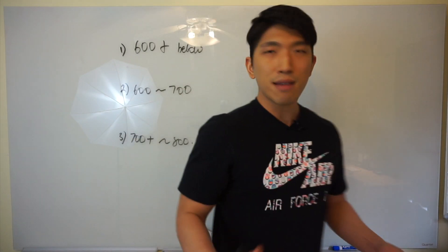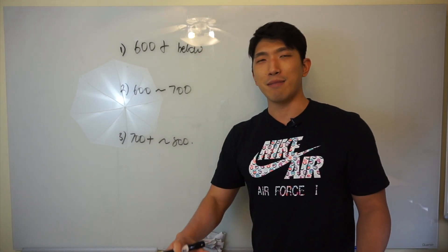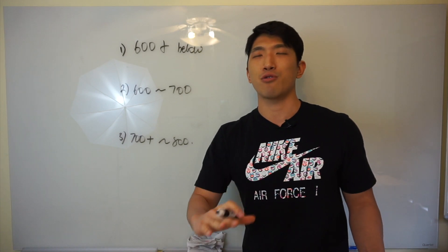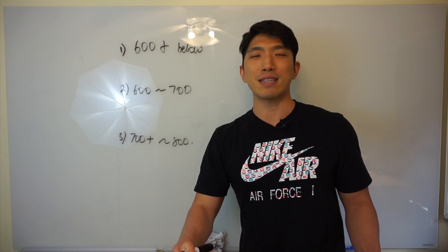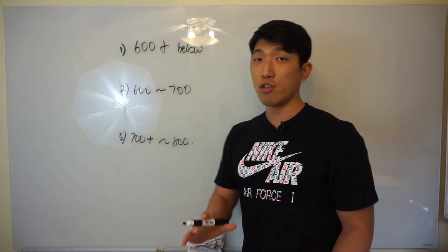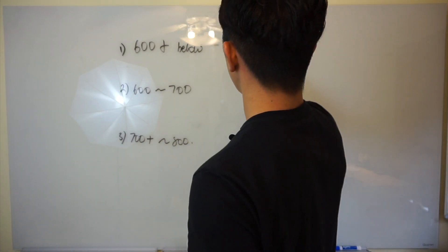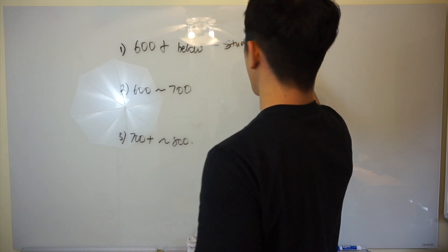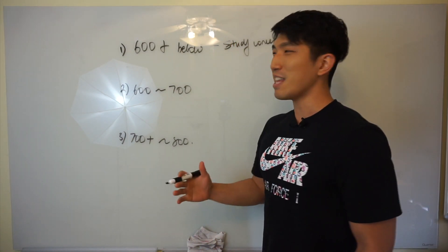If you get anything below 600, here's something you need to know: don't do practice exams. If you do practice exams, you're wasting valuable resources. Don't take practice exams — that's not what you need to do right now. What you need to do right now is just study concepts. On the SAT, there are about 27 concepts that show up.